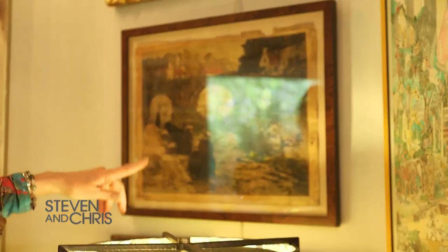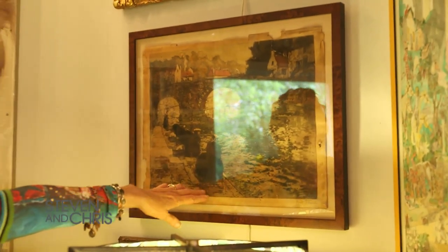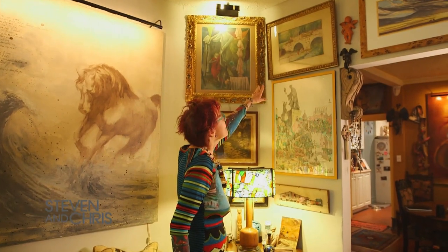I also collect paintings of laundry. For example, this is a painting of women doing laundry by a river — it's Dutch. This one is pretty fabulous, it's women doing laundry by the river in Central America somewhere. It's really hard to find pictures or paintings of laundry; I search everywhere for them.